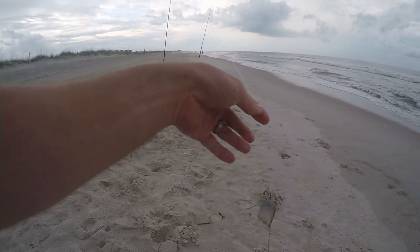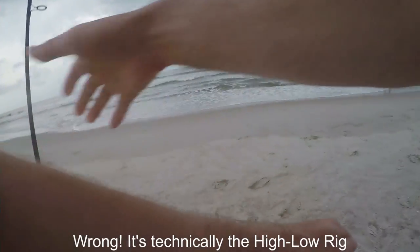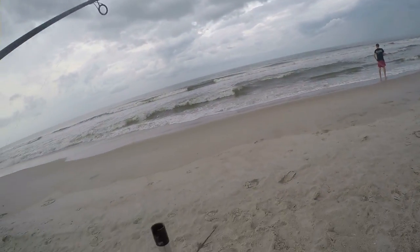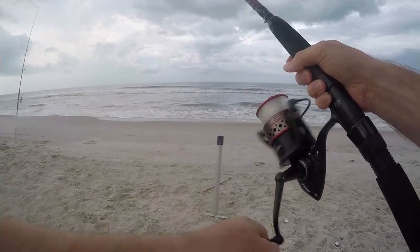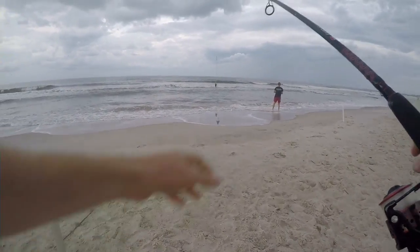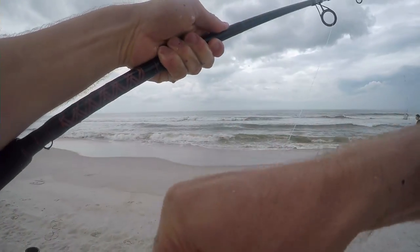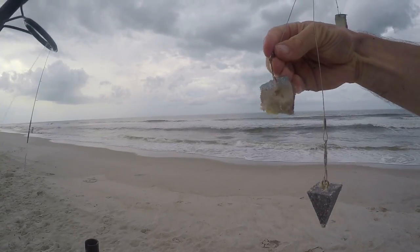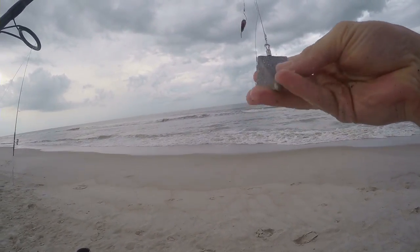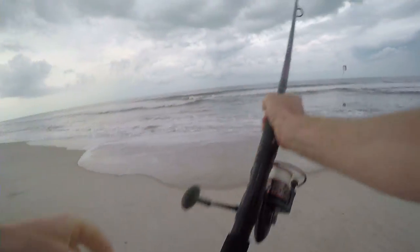This is a drop rig that I'm using. The surf rod is a Penn Fierce 2. Don't need to go this heavy, but this is 20 pound main line with fluorocarbon. I have two hooks here — these are small circle hooks, maybe a 1/0 — and a four ounce pyramid sinker.